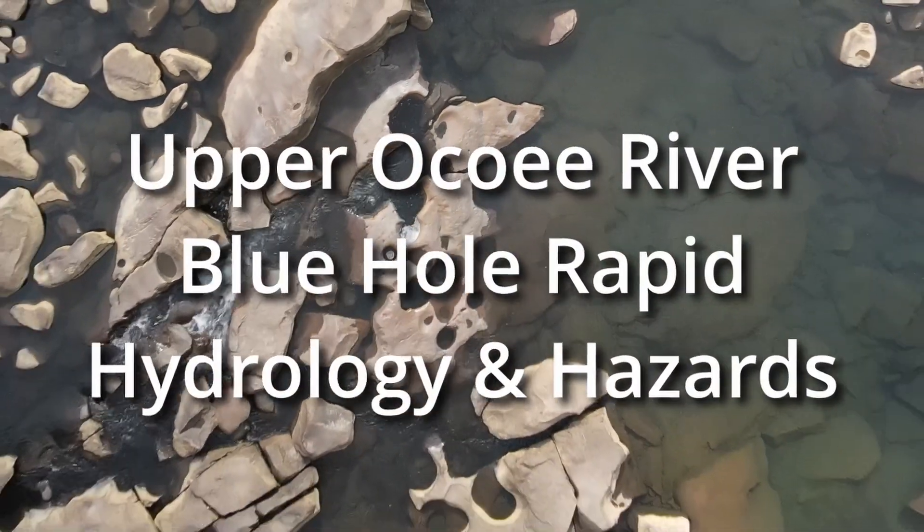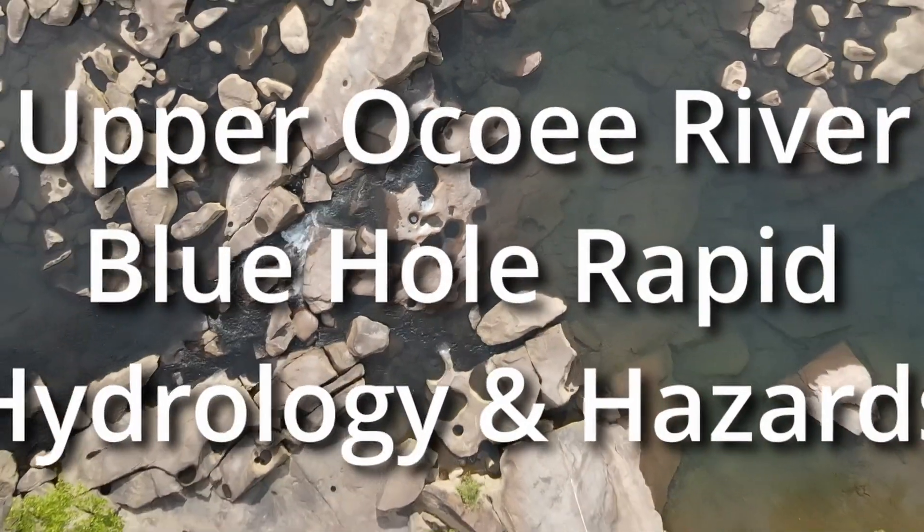This video explores the hydrology and hazards of Blue Hole. I'm standing very close to the entry move for Let's Make a Deal. I hope you stick around and I hope you learn something.